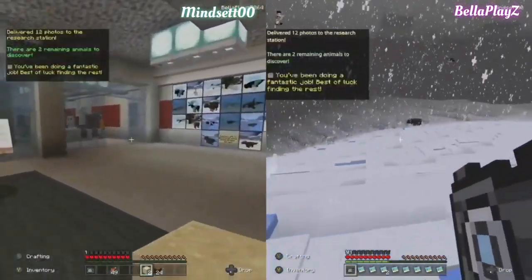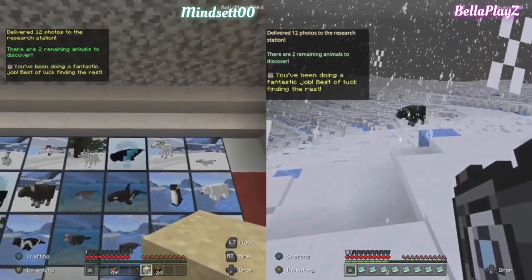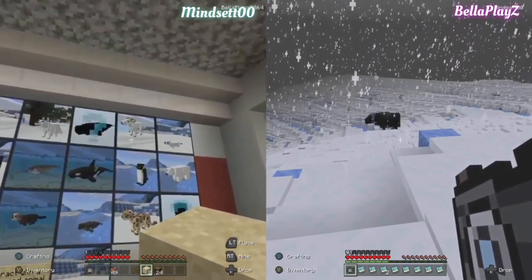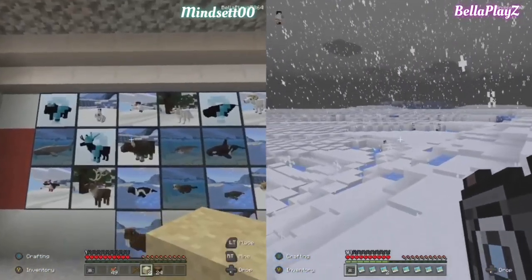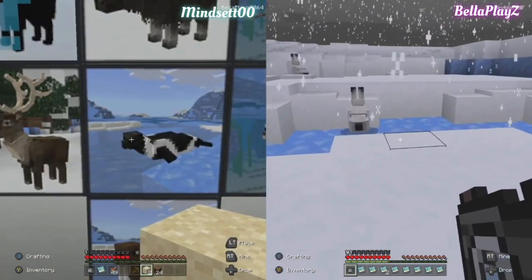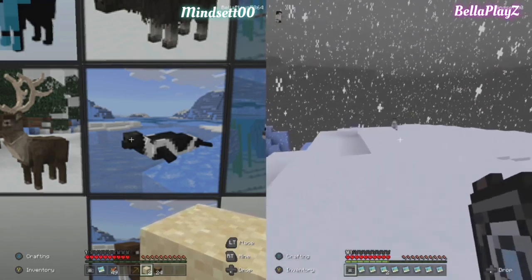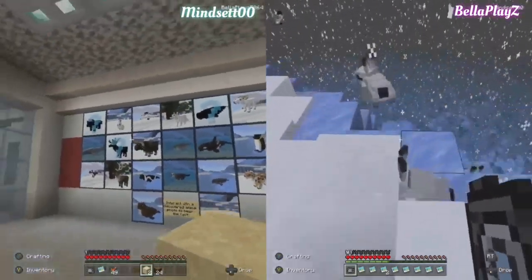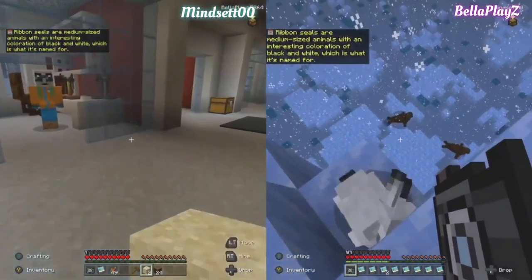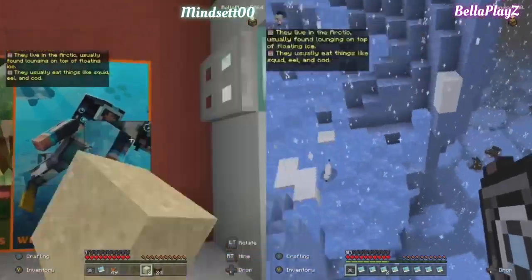You've been doing a fantastic job — best of luck finding the rest. How many more? Oh, the owl — remember the owl? And there's something down below the polar bear. Four more to go! What's this? You found it — you called it a sea cow. I know I called it a sea cow, but I think we established I was wrong and it was a sea flopper. A sea flopper! Click on it. Ribbon seals are medium-sized animals with an interesting coloration of black and white which is what they're named for. They live in the arctic, usually found lounging on top of floating ice, eating things like squid, eel, and cod.